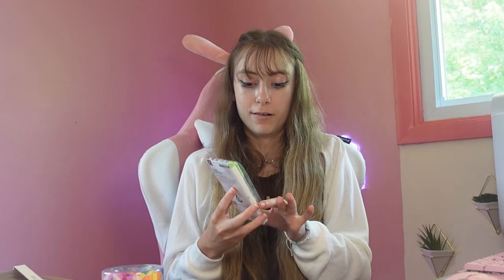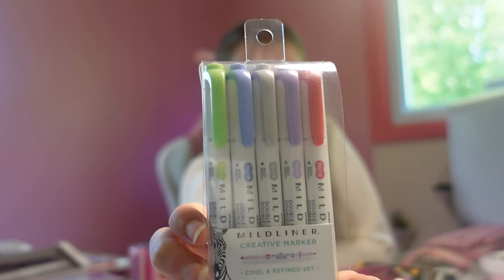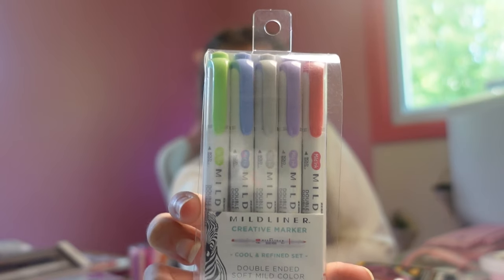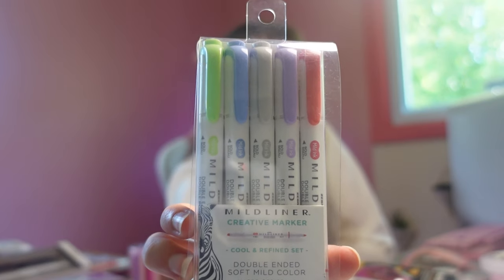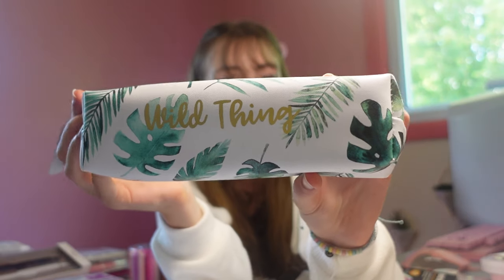Next up we found even more highlighters, but I had these before — from Mildliner Creative Markers by the Zebra brand. We got green, blue, purple, gray, and red. I really love these and I've had them before and definitely recommend them. We'll be trying them out at the end as well. Next we got this pencil case for your pencils — just a regular case.